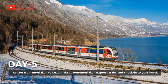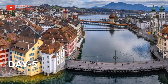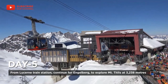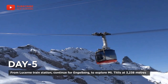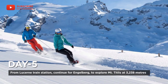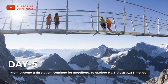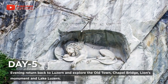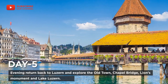On day five, transfer from Interlaken to Lucerne via the Interlaken–Lucerne Express train and check into your hotel. From Lucerne train station, continue to Engelberg to explore Mount Titlis at 3,238 meters. In the evening, return back to Lucerne and explore the Old Town, Chapel Bridge, Lion Monument, and Lake Lucerne.